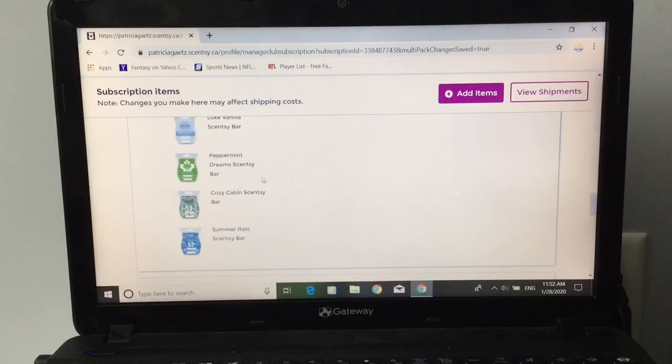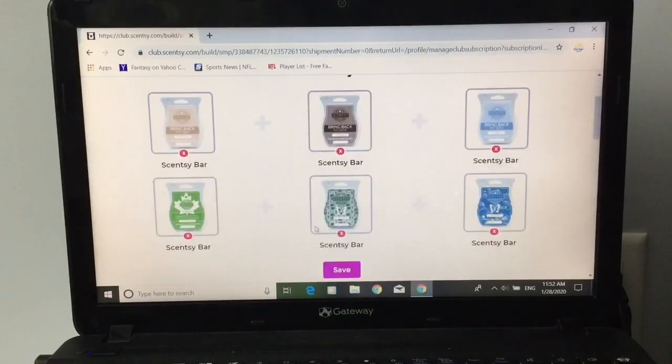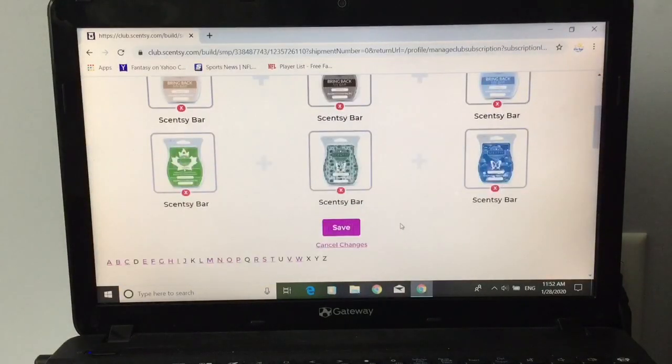Let me show you what happens if you go to delete something that's no longer available. Let's say we want to delete cozy cabin — cozy cabin is no longer available. If you press this, it's going to come up with a warning. Yes, it says basically: are you sure you want to remove this bar? It's no longer available. So I'm going to press 'no, keep this item.' But that's the warning they're going to give you.